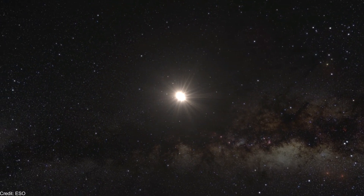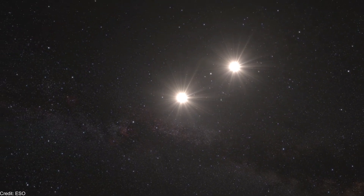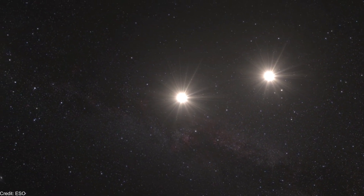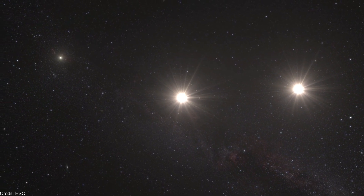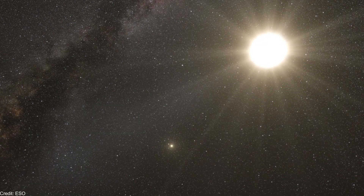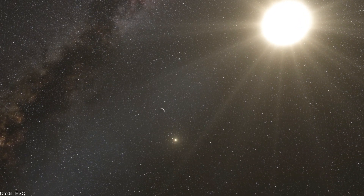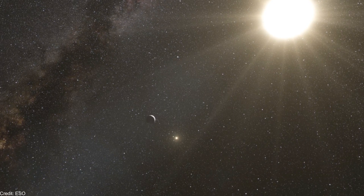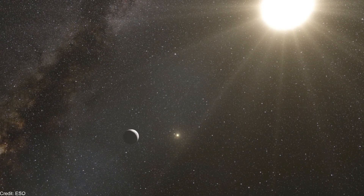In October 2012, astronomers announced the discovery of an exoplanet orbiting the star Alpha Centauri B. However, three years later, they concluded that it probably doesn't exist. In 2013, astronomers also detected another possible exoplanet, but it hasn't been confirmed yet.